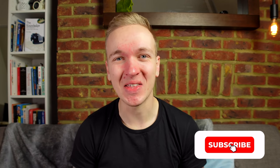Hello everyone, my name's Tom the Taxi Driver. Welcome back to my YouTube channel. If you enjoy what I do here, please be sure to hit that subscribe button.